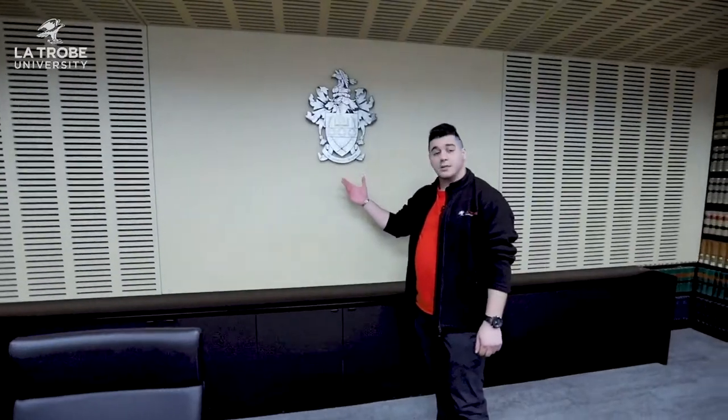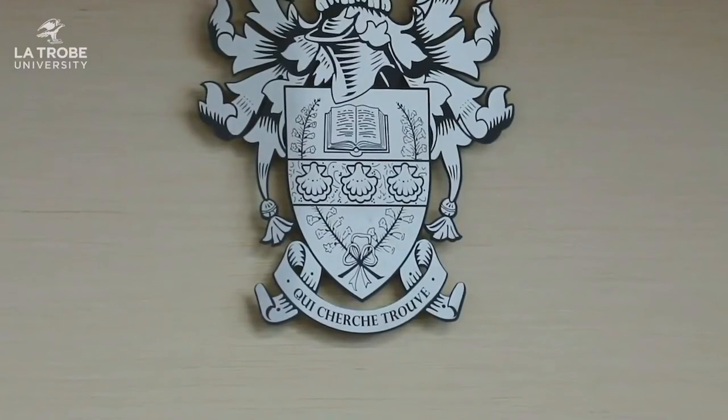This here is La Trobe's motto — 'qui cherche trouvera', I think it's Latin — and it means 'those who search will find.' That's all about La Trobe's pursuit of academic excellence and really pushing students to do the best that they can in their studies. Thank you so much for coming and joining us today on our tour of the La Trobe Law and Business facilities. We really look forward to hopefully seeing you around campus sometime soon. Take care of yourselves.